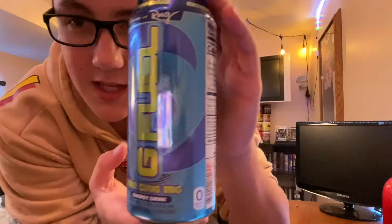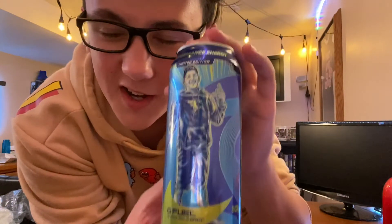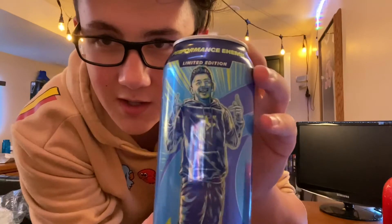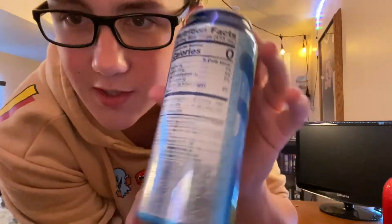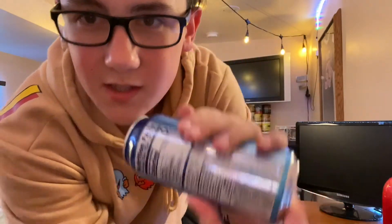They used to have a wrapper on there but now it's printed right on the can. There's the G Fuel logo, the amazing green Sour Chug Rug design, and then there's FaZe Rug right there — he's doing gang signs. FaZe Rug is supposed to be family friendly but there you go. On the back: zero calories and zero sugars for the G Fuel cans, plus a nutrition list for all you nerds who want to check it out.